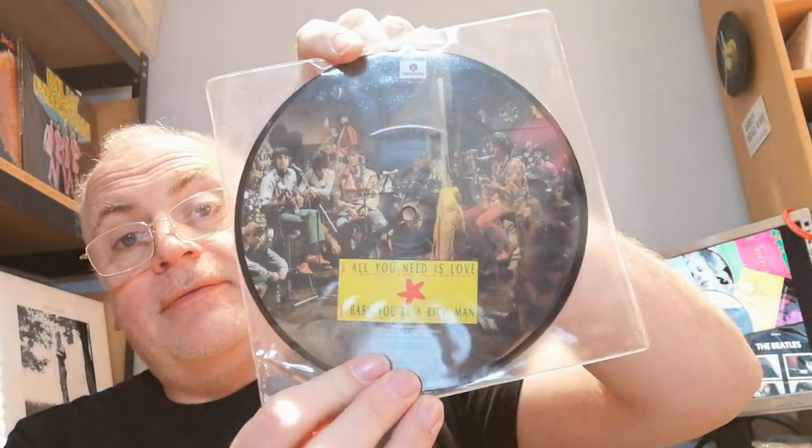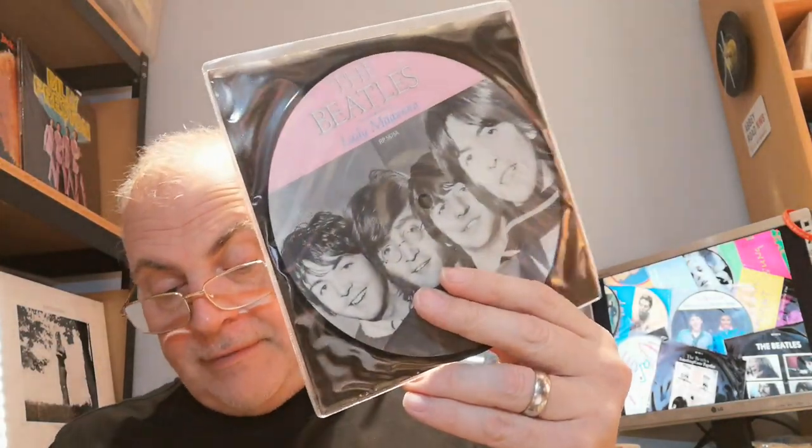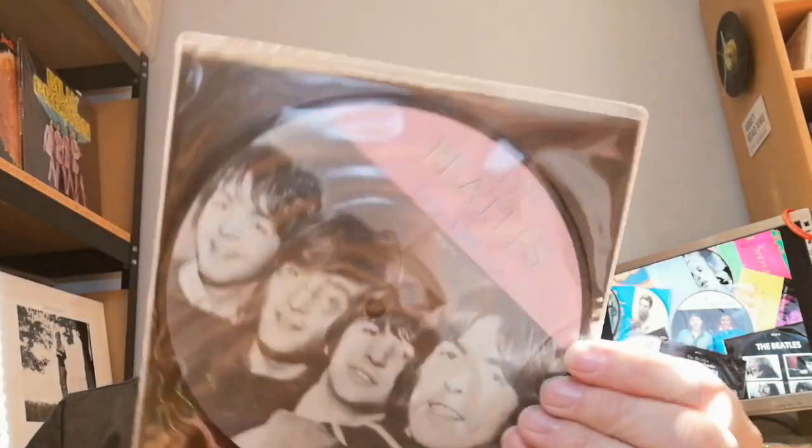Next up we have 'All You Need Is Love' — a great photo — with another great photo on the back for 'Baby You're a Rich Man.' Then 'Hello Goodbye' and 'I Am the Walrus' with a great picture — one of my favorite pictures of the band from the Magical Mystery Tour era. Next up 'Lady Madonna,' one of the few picture sleeves that actually came with a card back. The inner sleeve for 'The Inner Light' on the back is for Past Masters, so this must have been issued around the time Past Masters came out — giving it a little free plug.